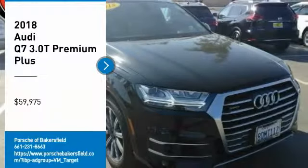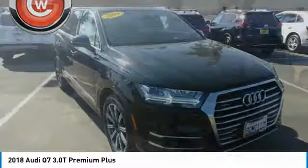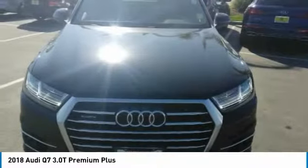Come test drive the 2018 Q7. Elegant. Functional. Nimble. And the list goes on. It is impossible to limit the attributes of the Audi Q7 to just a few.